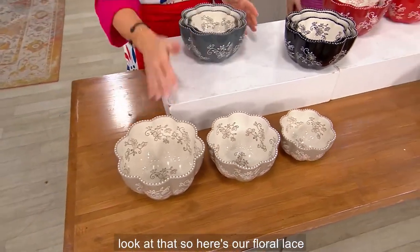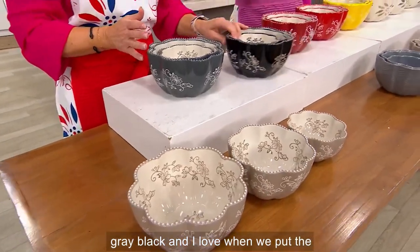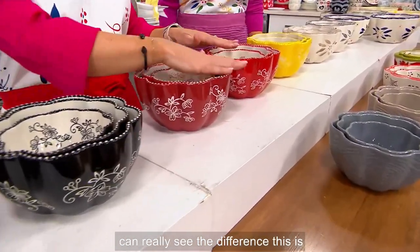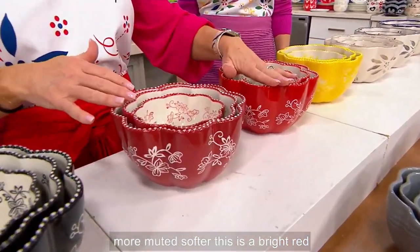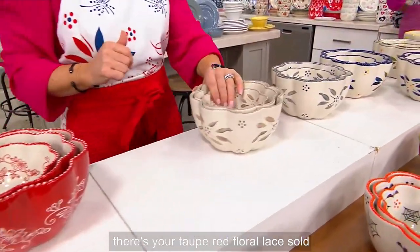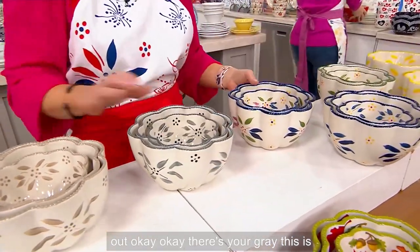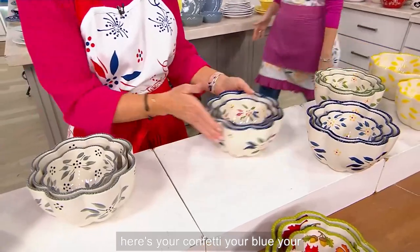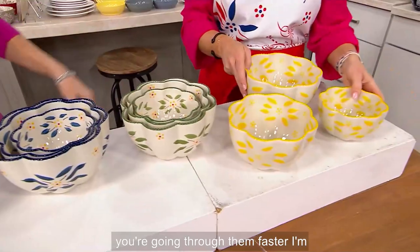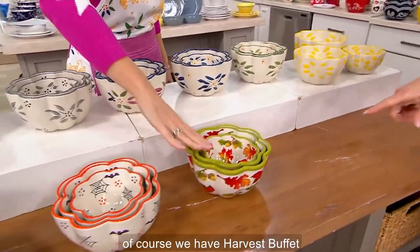Here's our floral lace in taupe, floral lace in gray, and black. I love when we put the cranberry and the red together so you can really see the difference — this one is more muted and softer, this one is a bright red. There's your yellow. In old world: there's your taupe, red, floral lace — sold out. There's your gray. Here's your confetti, your blue, your green, and your yellow.